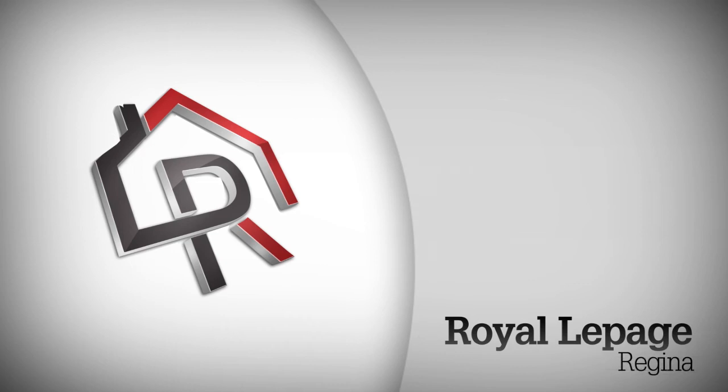Please contact either listing agent today for your Greenstone condominium private showing, availability, price lists and possession dates.